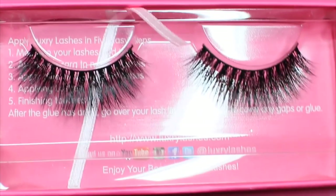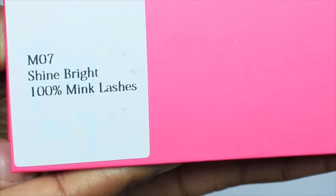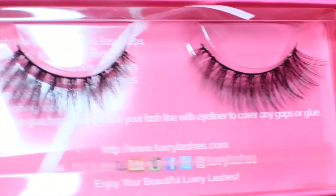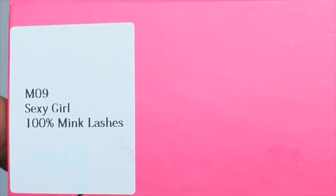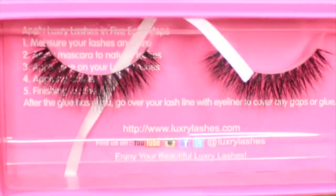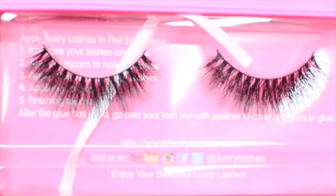The next style is the M03 Carry, and they are 100% mink lashes. Next we have M07 Shine Bright — these are also 100% mink lashes and are absolutely perfect for more of a natural, subtle look. Next we have M09 Sexy Girl, which are also 100% mink lashes.